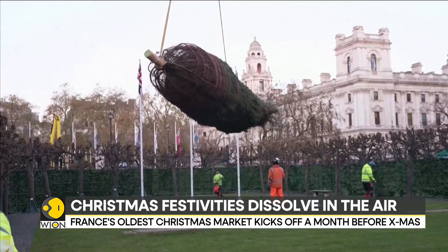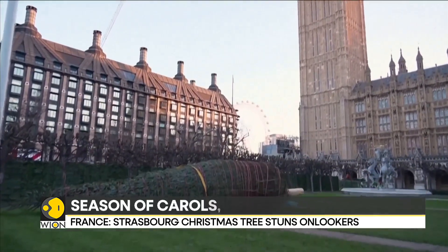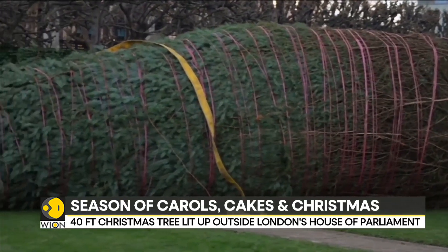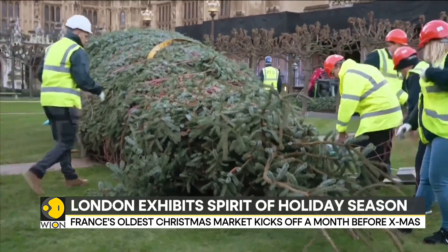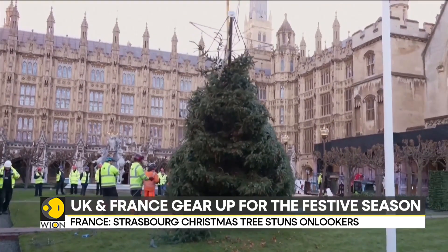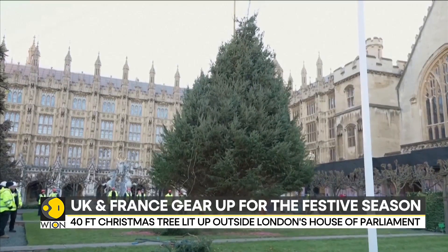Now taking you to the United Kingdom, a Christmas tree was put up in front of London's Houses of Parliament right a month before Christmas. According to Forestry England, the tree is a 40 feet Sitka spruce. The organisation said it has been selected from among 150 million trees. In fact, it was transported over 530 kilometers to take pride of place in front of Big Ben throughout the festive period.